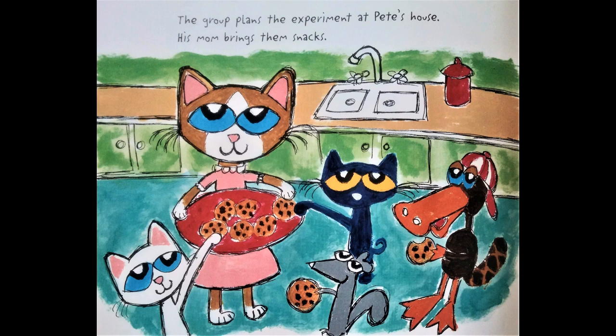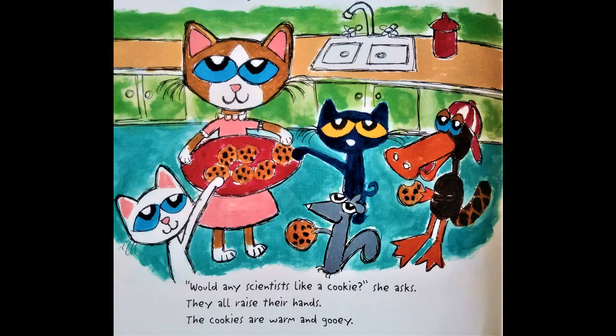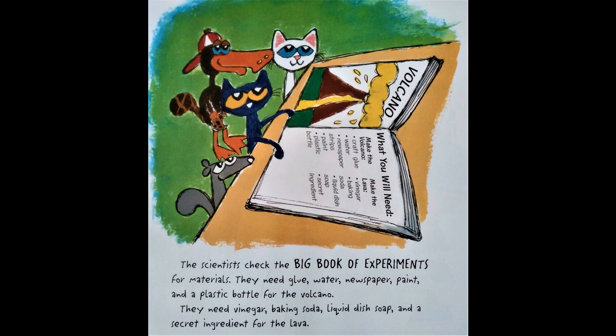The group plans the experiment at Pete's house. His mom brings them snacks. "Would any scientists like a cookie?" she asks. They all raise their hands. The cookies are warm and gooey. The scientists check the big book of experiments for materials. They need glue, water, newspaper, paint, a plastic bottle for the volcano, vinegar, baking soda, liquid dish soap, and a secret ingredient for the lava.